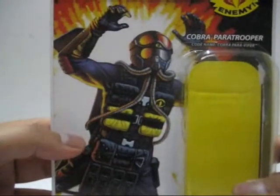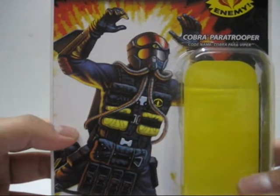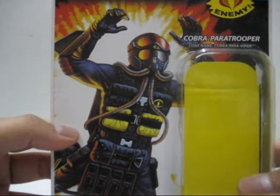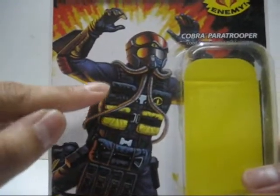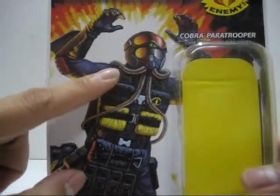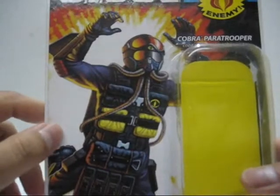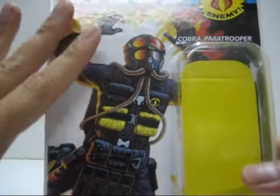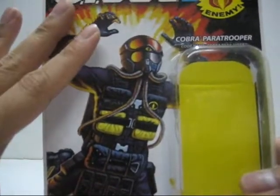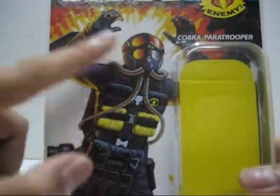This figure never actually appeared in the comics. They did mention a Paratrooper but not as a Paraviper and not in this sort of design. So this character is new and never appeared in the Marvel comics or even the IDW comics whatsoever. It's a really nice touch because we finally get a Paratrooper for the Cobra Army, and it has nice artwork on the front.